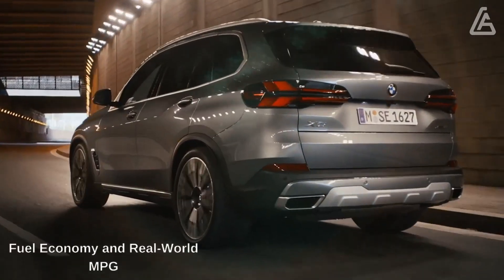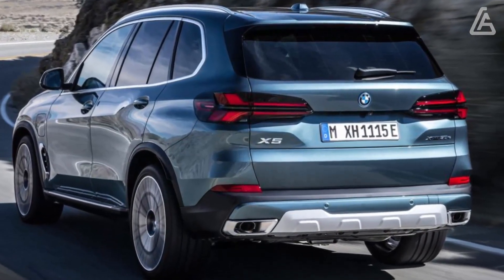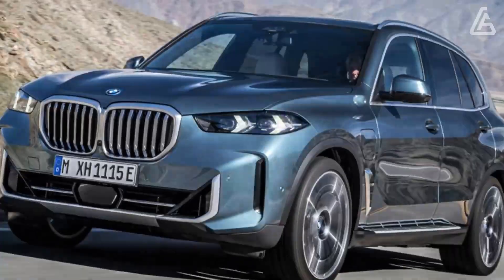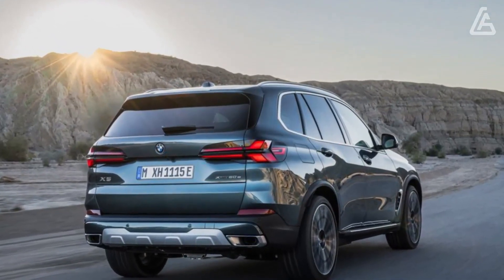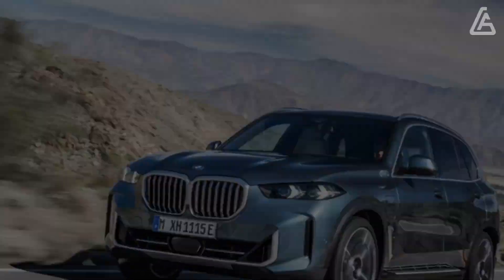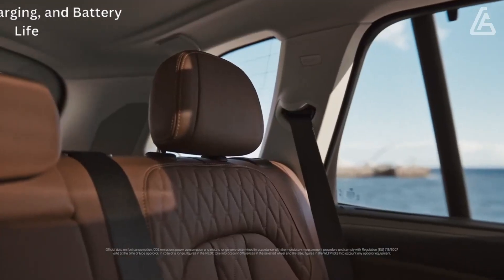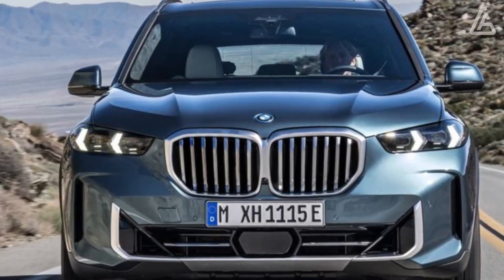The X5 offers ample cargo space. The EPA hasn't released fuel economy estimates for the plug-in hybrid xDrive50e yet, but the rear-wheel-drive sDrive40i and the all-wheel-drive xDrive40i are both rated for 23 mpg city and 27 mpg highway. The V8-powered M60i should manage 17 mpg city and 22 mpg highway. The xDrive50e comes standard with a 25.7 kWh battery pack good for up to 40 miles of electric-only driving.